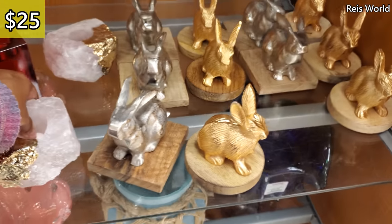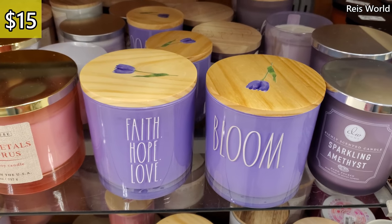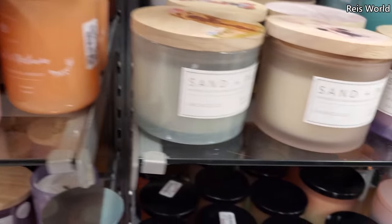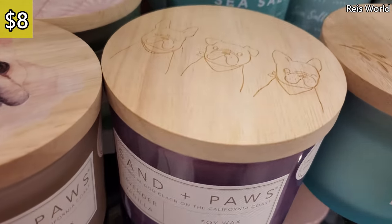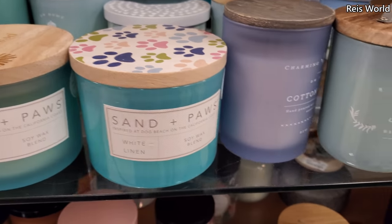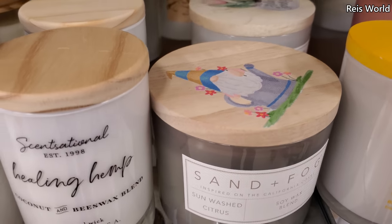These are twenty-five, and again with the bunnies — plenty of bunnies. These are eight, thirteen to eight, fifteen. Faith, hope, love, and they have bloom, dragon fruit, honeysuckle, and lemon fresh — these are eight. There's more sand and paws — so cute with the picture on top. These are eight. Oh, look at this one with the chicks for eight, and here's one with the gnome guy — again eight dollars.